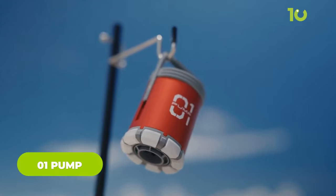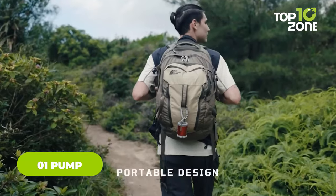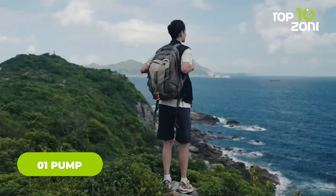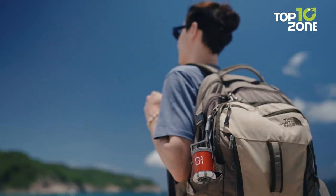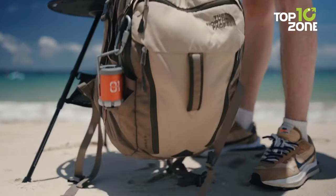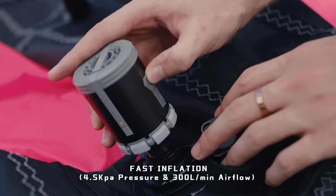Unveiling the Zero One Pump, a groundbreaking 5-in-1 outdoor companion designed to revolutionize your adventures. This compact marvel, weighing a mere 100G and sized like AirPods, seamlessly integrates an air pump, vacuum pump, camping lantern, power bank, and SOS light.